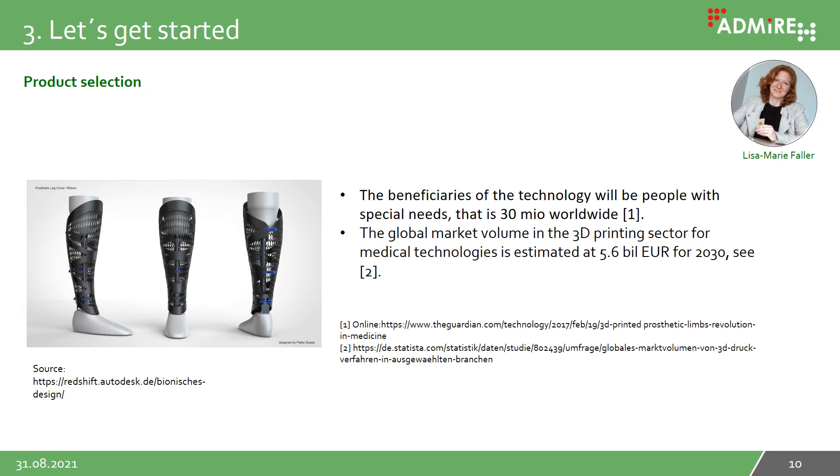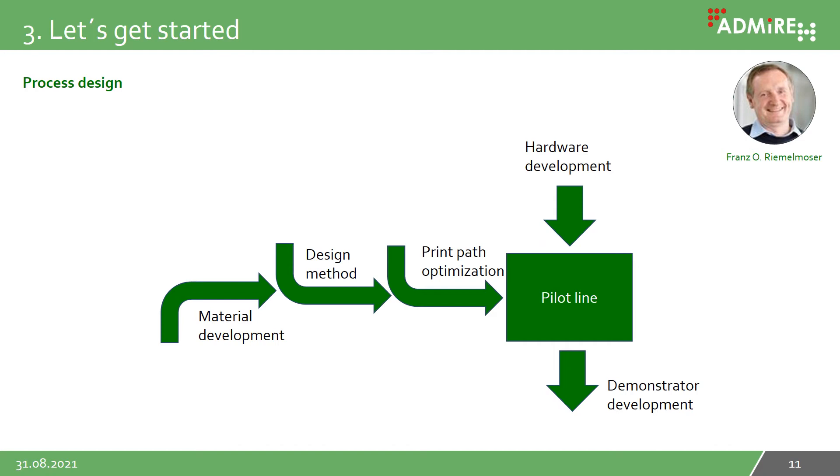First, we had to select a suitable market for products made of 3D printed fiber composites. This was done by Lisa Marie Faller, who decided to go for medical assistive devices such as prostheses. There are about 30 million people worldwide with needs for medical assistive devices, and the global market volume in the 3D printing sector for medical technologies is estimated at 5.6 billion euros for 2030 — quite a large market.